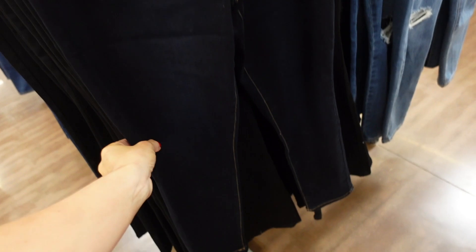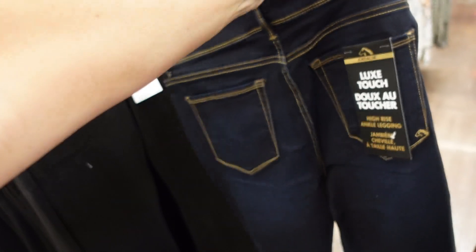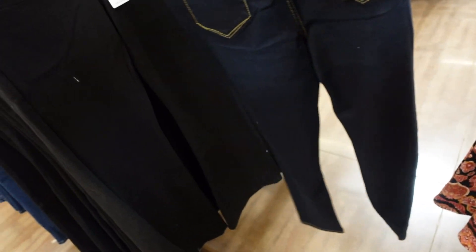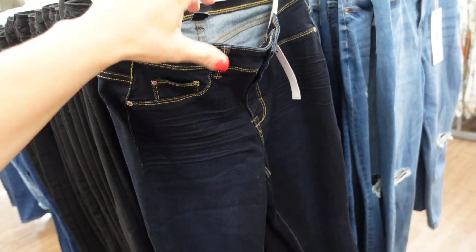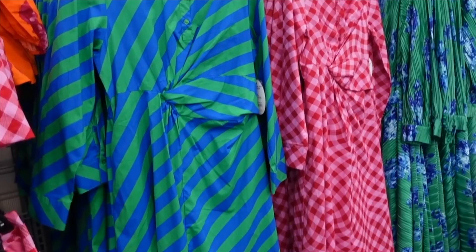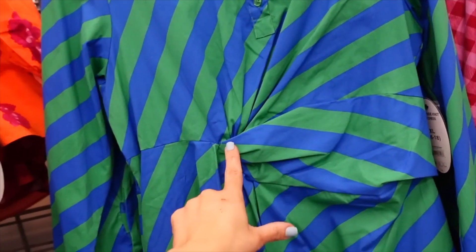Denim from Jordache — these are high-waisted, nice and stretchy with a whiskering detail and straight through the leg. This is the high-rise jegging. The Jordache jeans line is on major sale, and these are on sale for $15.